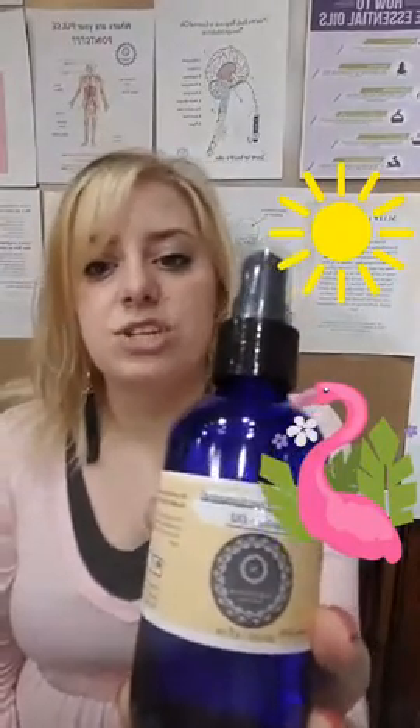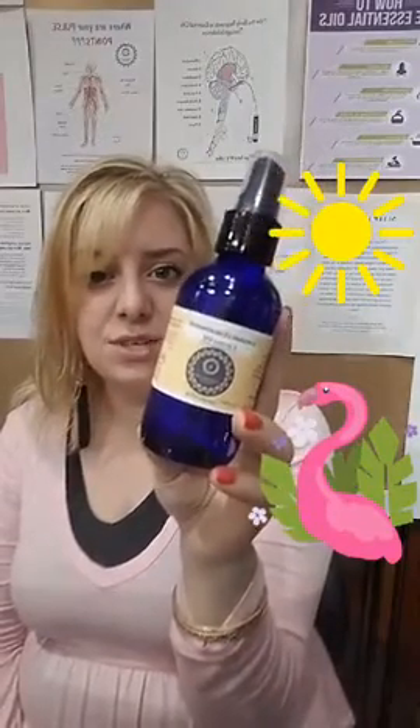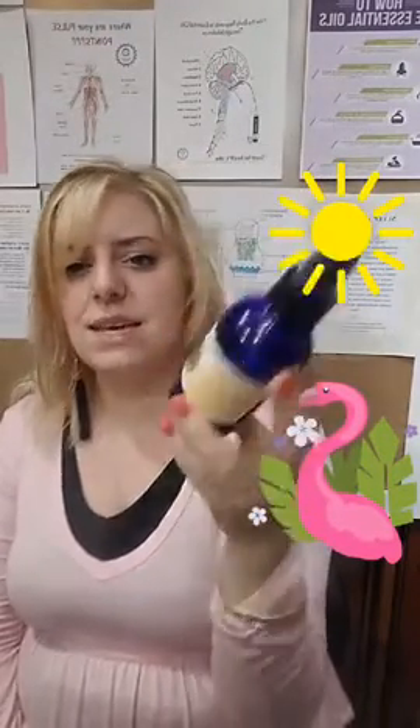The next one is going to be Coconut Oil. Coconut Oil is great for your hair if you're using it after a day at the pool, or you're using it to protect your hair from the pool chlorine. Maybe you're out tanning and you want something that's going to give you kind of that even tan on your legs or your arms. Coconut Oil is a fantastic one.